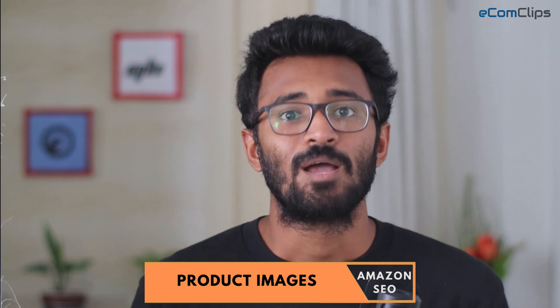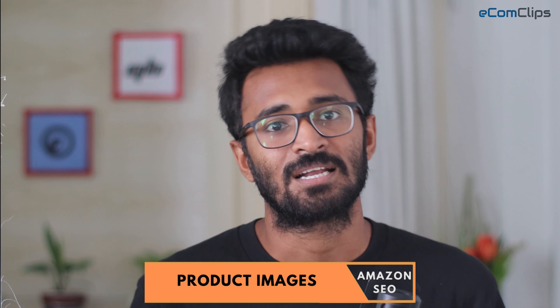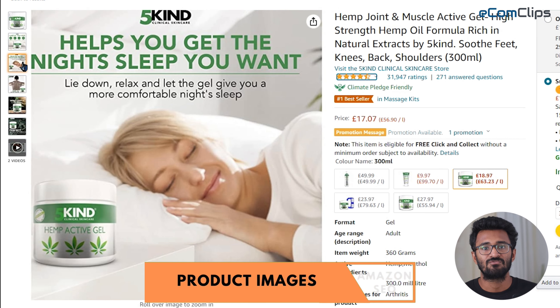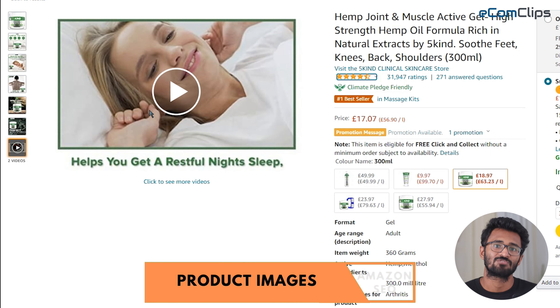Before uploading images, make sure your images are 500x500 or 1000x1000 pixels to increase the listing's quality. The image should match your product in size, color, and accuracy. The image should be a photograph, not a drawing. You should include infographic, lifestyle, feature, size dimension, and package images. Do not forget to follow all site standards and product image requirements for Amazon.